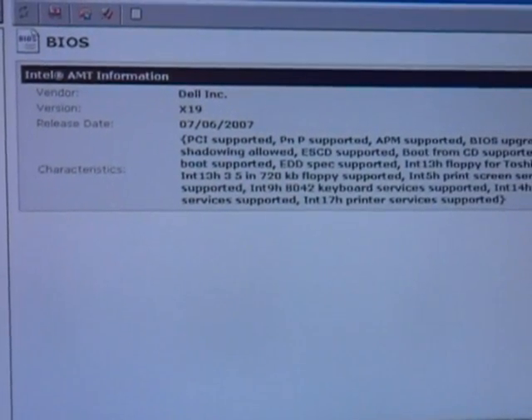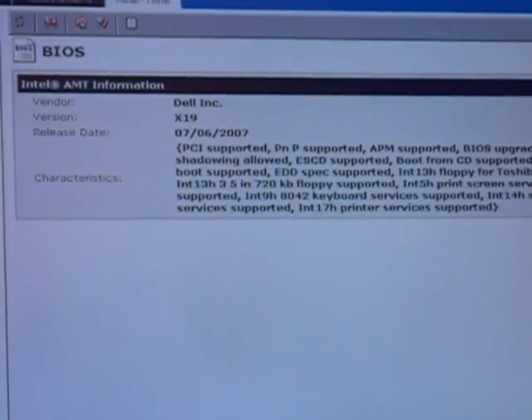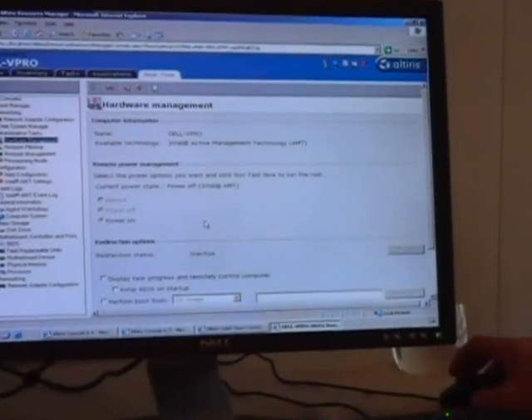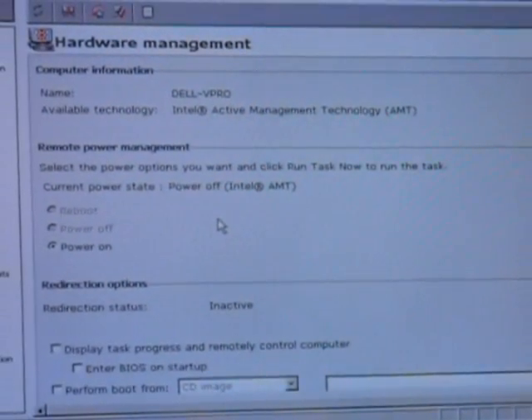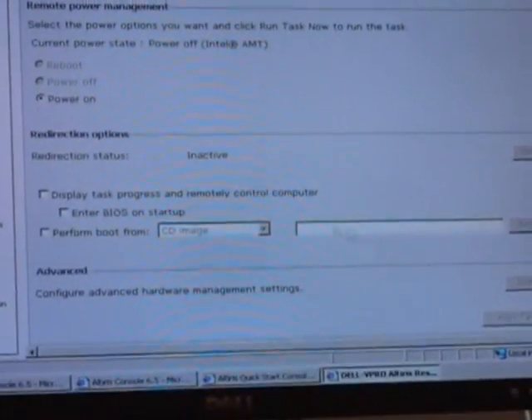That's just one example. There are all sorts of other types of information you can get from the inventory on that system. But the real power comes in being able to manage that system. I'm going to click over here to the hardware management page, where you can see we have remote power management capabilities and different types of redirection or remediation capabilities.